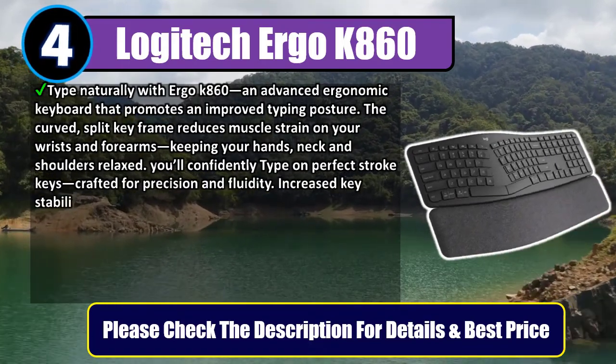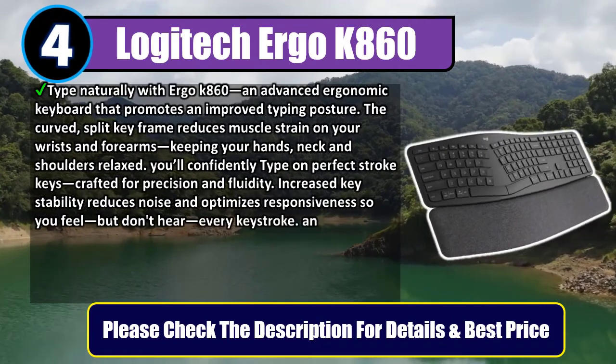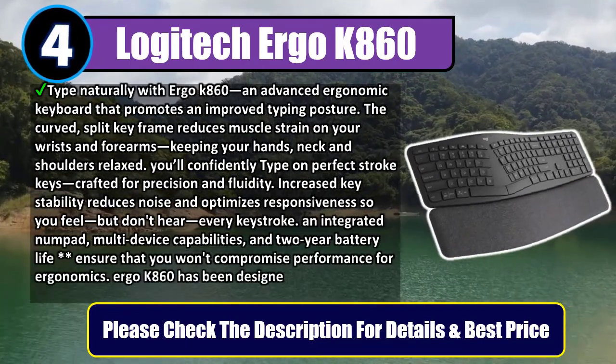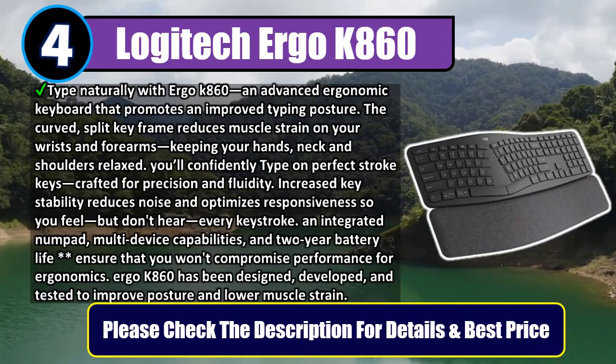You'll confidently type on perfect stroke keys crafted for precision and fluidity. Increased key stability reduces noise and optimizes responsiveness, so you feel but don't hear every keystroke. An integrated numpad, multi-device capabilities, and two-year battery life ensure you won't compromise performance for ergonomics.